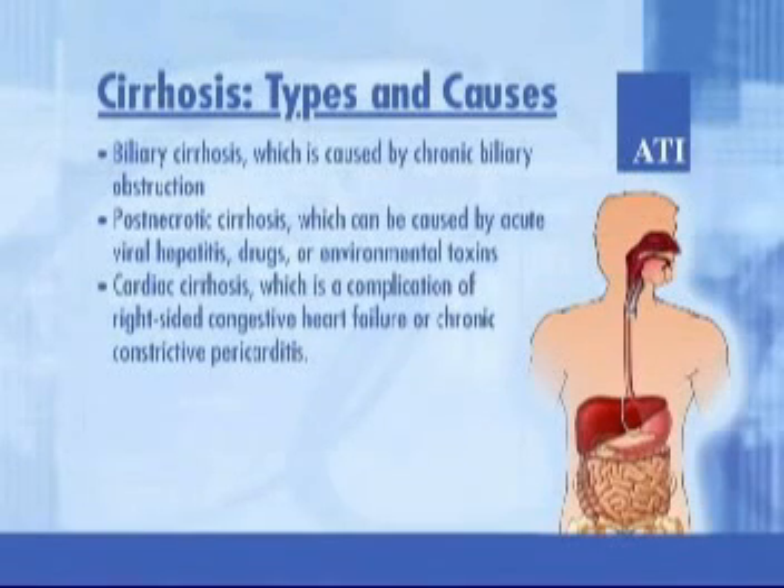A major cause of cirrhosis is chronic alcoholism. Alcohol-related cirrhosis is called Laennec's cirrhosis. Older clients who chronically ingest large amounts of alcohol have an increased risk of developing it. Other types include biliary cirrhosis, caused by chronic biliary obstruction; post-necrotic cirrhosis, which can be caused by acute viral hepatitis, drugs, or environmental toxins; and cardiac cirrhosis, which is a complication of right-sided congestive heart failure or chronic constrictive pericarditis.